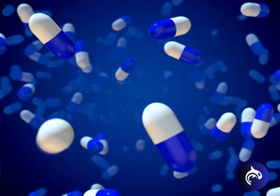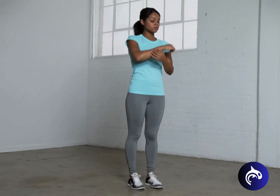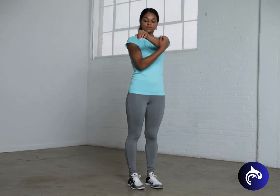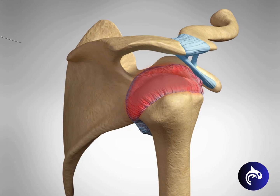Treatment for frozen shoulder usually starts with anti-inflammatory medication, followed by gentle stretching to control pain and restore motion. Corticosteroid injections may be recommended to help reduce pain and inflammation, and may help shoulder mobility improve more quickly than waiting for the condition to resolve on its own.